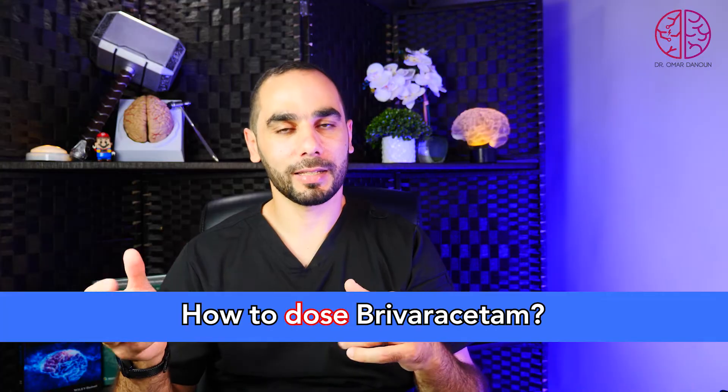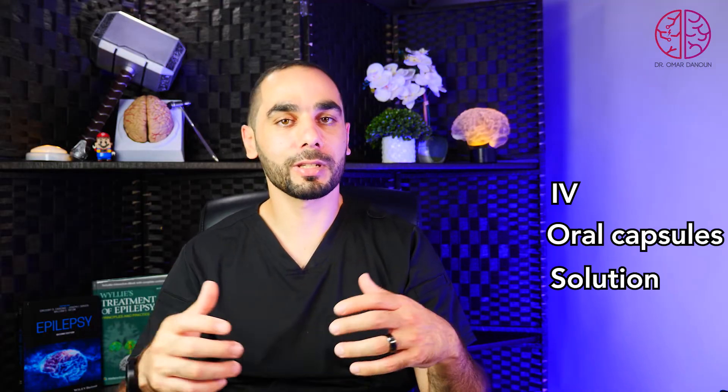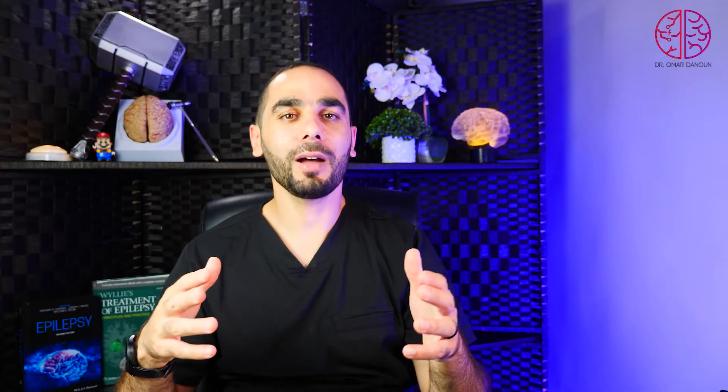How do you dose Brivaracetam? It is available in multiple forms: IV, oral capsules, and oral solution, which allows great flexibility. We start with 50 mg twice a day — this can be the effective treatment dose for many patients. We can increase the dose further based on seizure control and tolerability, up to a maximum of 100 mg twice a day.